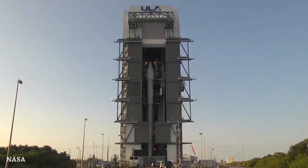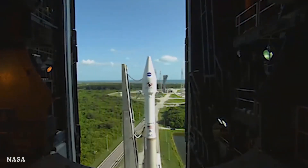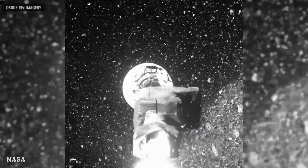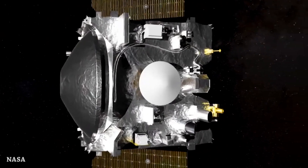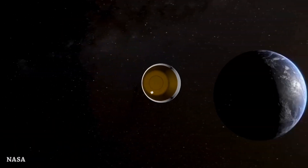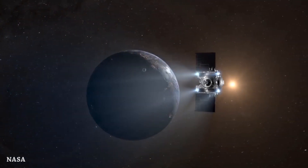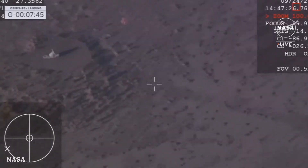Now to the main event of the day — the OSIRIS-REx mission. After seven years from its launch and collecting about 60 grams of samples from asteroid Bennu, the OSIRIS-REx spacecraft released the capsule containing a piece of asteroid Bennu and started its new journey. The capsule entered Earth's atmosphere.